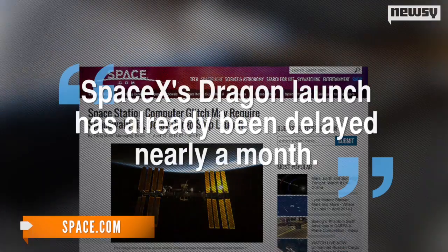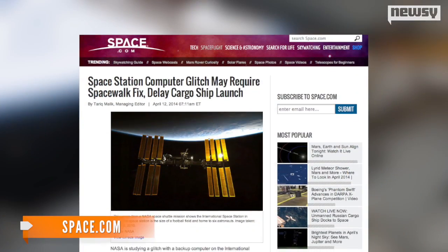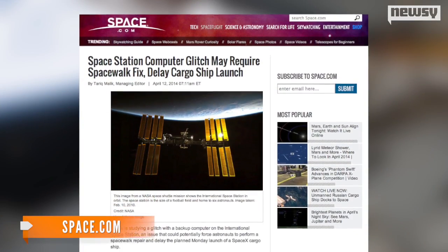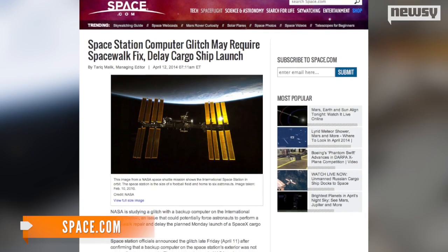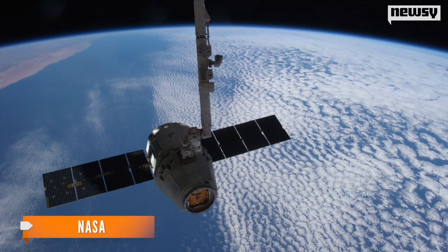Space.com points out SpaceX's Dragon launch has already been delayed nearly a month. Officials are working to get the necessary supplies and equipment aboard the ISS swiftly and safely. NASA says as of now, the craft is still scheduled to launch on Monday, with an anticipated arrival Wednesday.